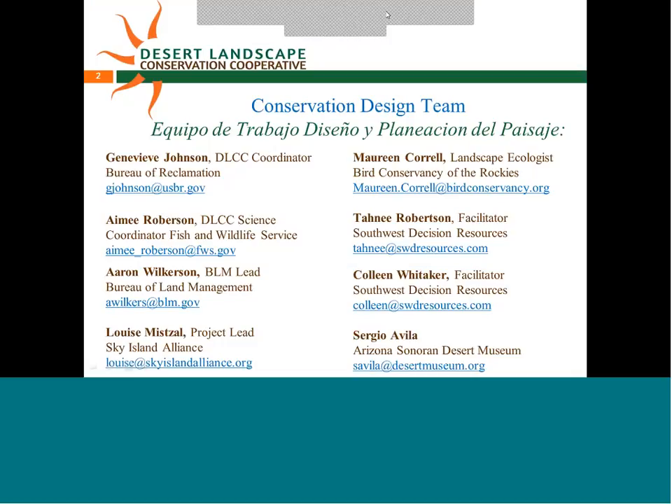I would like to introduce our conservation design team. We have our Landscape Conservation Cooperative Coordinators, Genevieve Johnson and Amy Roberson. We're sorry to say that Amy will be leaving at the end of May, but we will fill you in on next steps. Erin Wilkerson is our lead from the Bureau of Land Management.